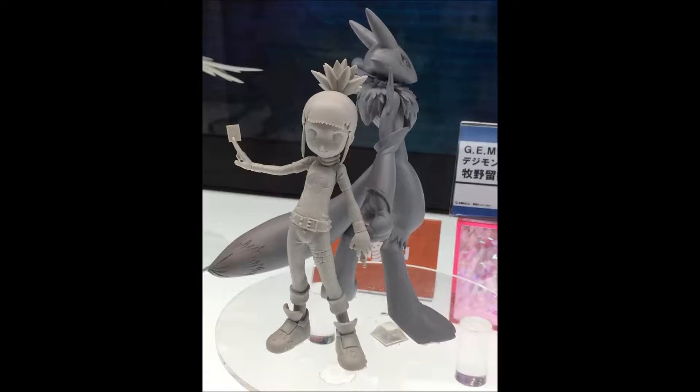But then most surprisingly, we have a figure set that's not Adventure-based. After all this Adventure press, it sort of blindsides you. It's of Ruki and Renamon from Digimon Tamers — or Rika, in the dub. It's a very nice looking figure; the two of them are standing back to back. She's holding what I presume will be a blue card when colored in, and she's got her D-Arc in the other hand.